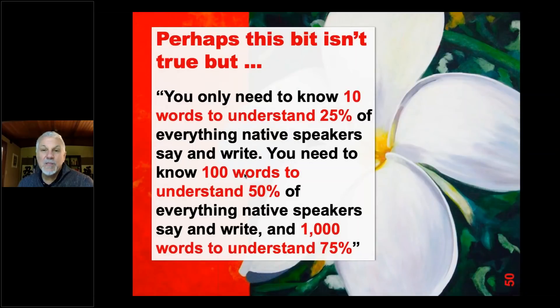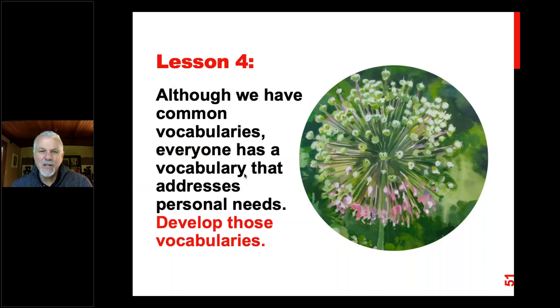In terms of vocabulary development, it's been said that you only need to know 10 words to understand 25% of what native speakers say and write, 100 words to understand 50%, and 1,000 to understand 75%. I don't actually believe that exactly, but I do believe there are key words students need to know — usually the connecting words built into the textbooks we start with. So lesson four: although we have common vocabularies, everyone has a vocabulary that addresses personal needs. Develop those categories; give students projects where they explore topics that are personally interesting — they'll remember that for the rest of their lives.